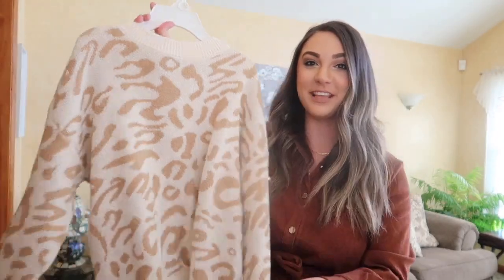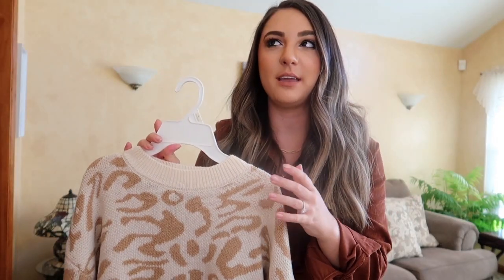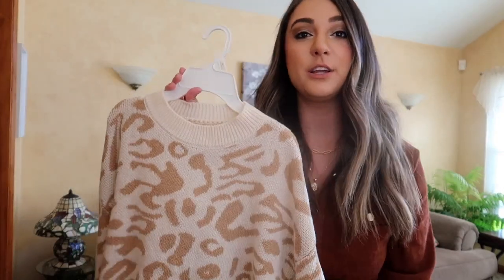Moving into sweaters — I absolutely love this leopard print sweater. It's very neutral. I think it comes in a couple different colors, but I chose this nude beige type of look. It's a heavier material and incredibly soft. Sometimes with Shein you get amazing things and sometimes you don't, but everything I bought this time was literally amazing. I'll show you the material up close — super duper soft with a really cute collar, great for wearing necklaces. These necklaces I have on are from Amazon and are so cute.